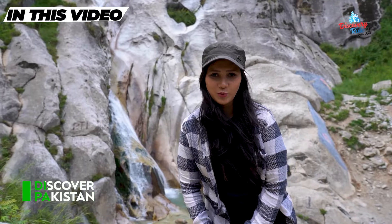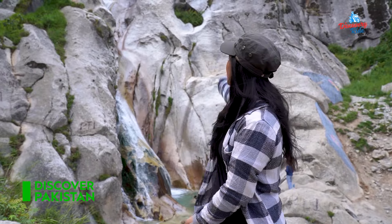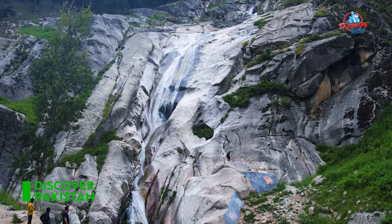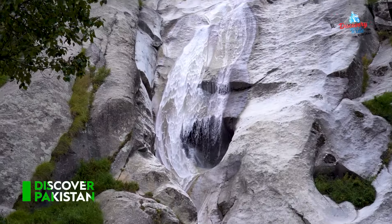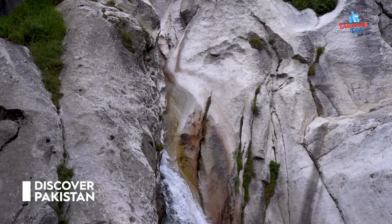I finally have reached the Kumraat waterfall after a little bit of a hike, and you can see me behind it. It's such a beautiful waterfall and its height is very special. There is a lot of water from behind. It's really beautiful.